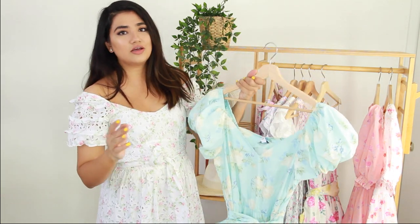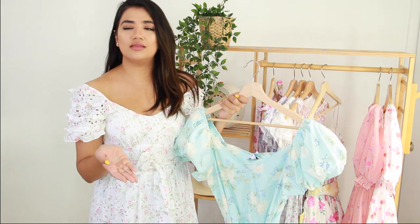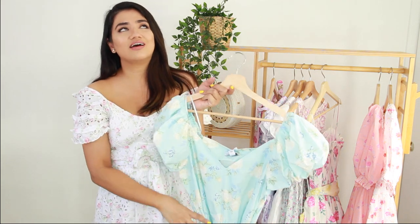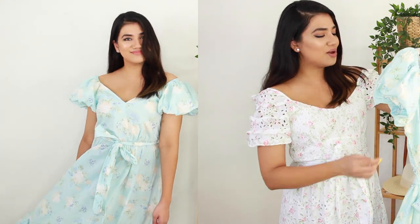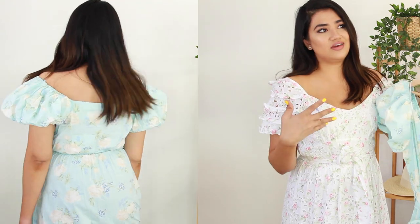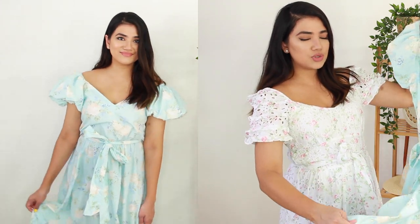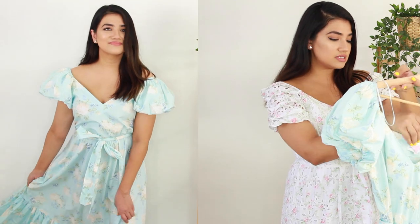I almost passed up on this dress because I didn't like how it looked online — I just thought it was too much fabric. But I'm glad I picked it up because when I came home and tried it on, I fell in love with it. It is so pretty. I love the sleeves, I love how poofy it is — it gives more personality to the dress. The fabric is so thin, it is a cotton material. This one retailed for $60.